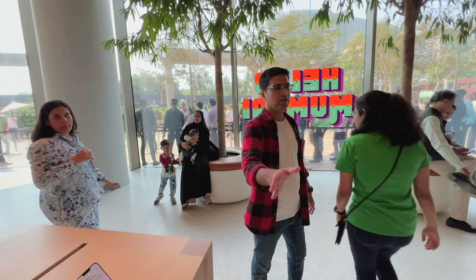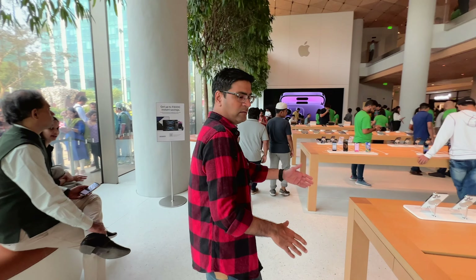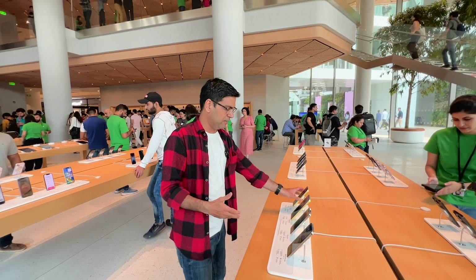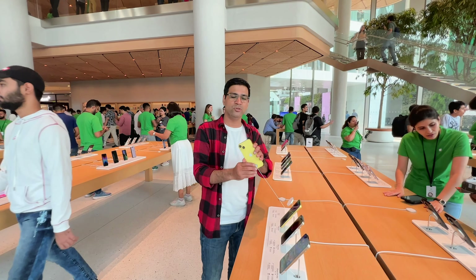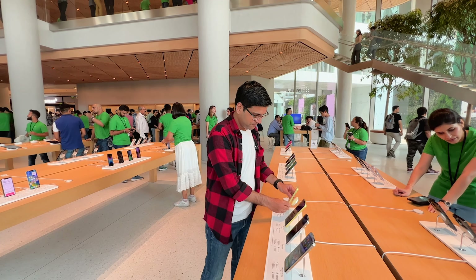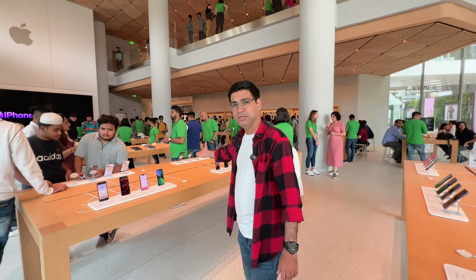The best part is that you can get a real-time experience with the latest iPhone 14 in every color available. This is the 14 Plus with the yellow color — the new color — and the 14 series and everything is available over here.